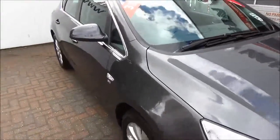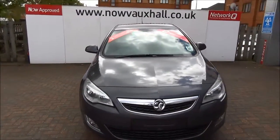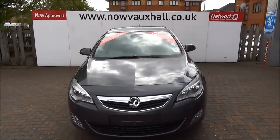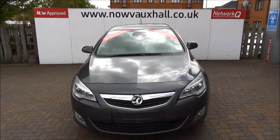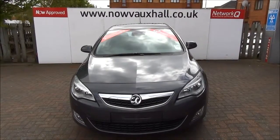This is a network queue vehicle and benefits from a 12 month warranty and roadside assistance for greater peace of mind. You can reserve this vehicle online with a £100 no quibble deposit or call our internet sales team to arrange a convenient appointment. If you're thinking of finance, we're confident we can beat any high street lender with our flexible dealer funding plans. Thank you for visiting Now Vauxhall.